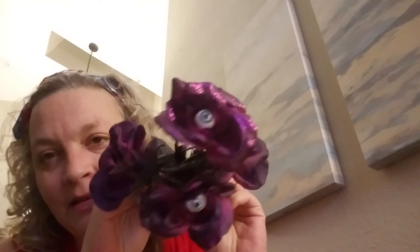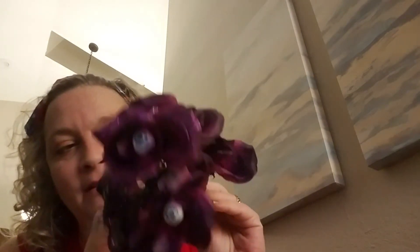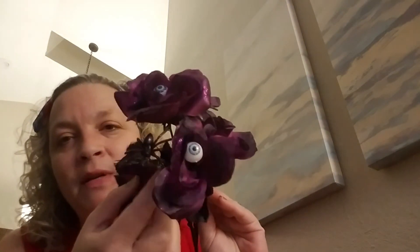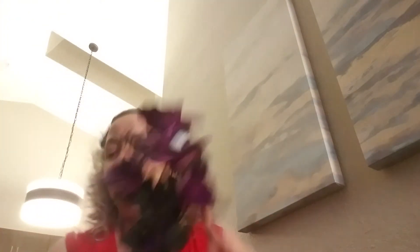This was unusual - I hadn't seen it before. I think Halloween is coming out in some of the stores already. These have little eyeballs in them and they're dark purple roses, some have glitter. In between there are spiders - I thought that was pretty cool, you can use that for a Halloween decoration.